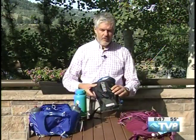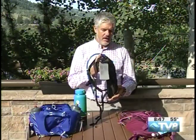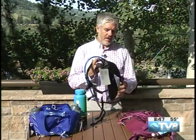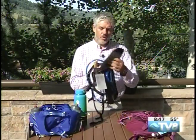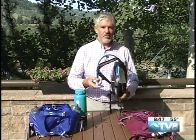A couple good options. Camelback's been around for quite some time. This is obviously a small pack — about a 1.5 liter bladder inside. You can fill up with water and then put it over your shoulders. You have the mouthpiece right here. This mouthpiece is bigger so it allows more intake of water with less work.